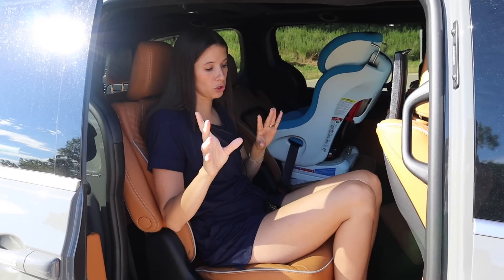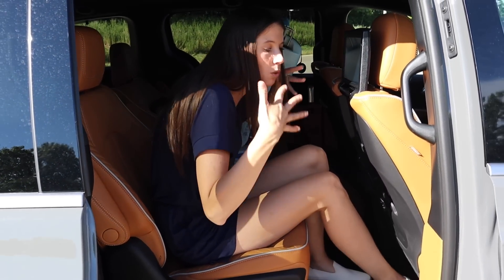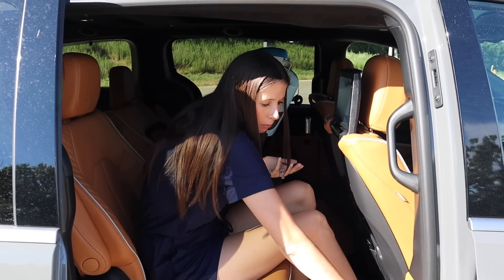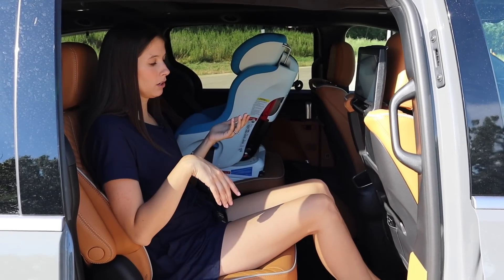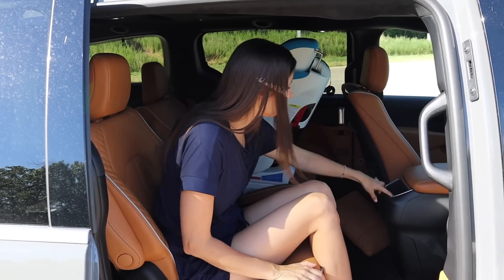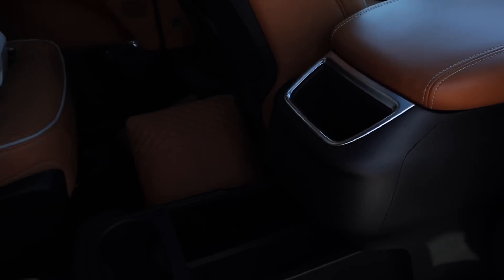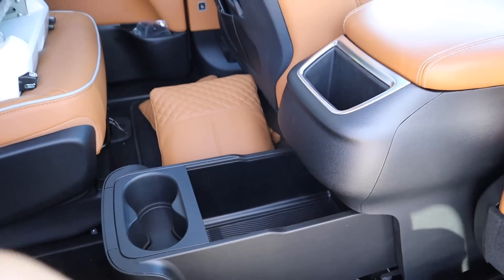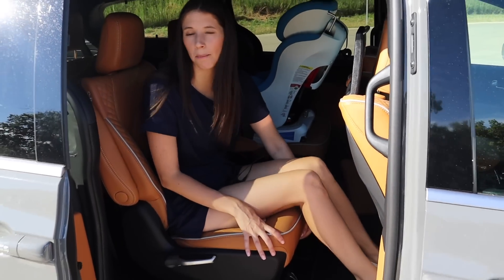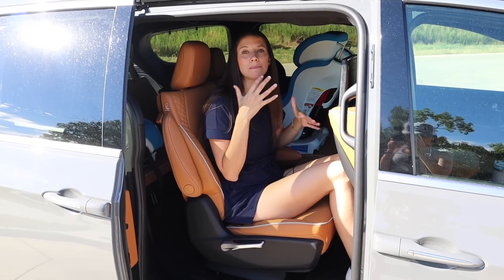You can actually move the second-row seat forward by pressing a button on the back of the door — great for accommodating a car seat or giving a passenger more legroom. On the back of the center console there's a cubby, cup holders, and additional storage, though it's not very easy for the driver to access. The second row seats are on a track so you can move them forward or backward to give more legroom to the third row if needed.